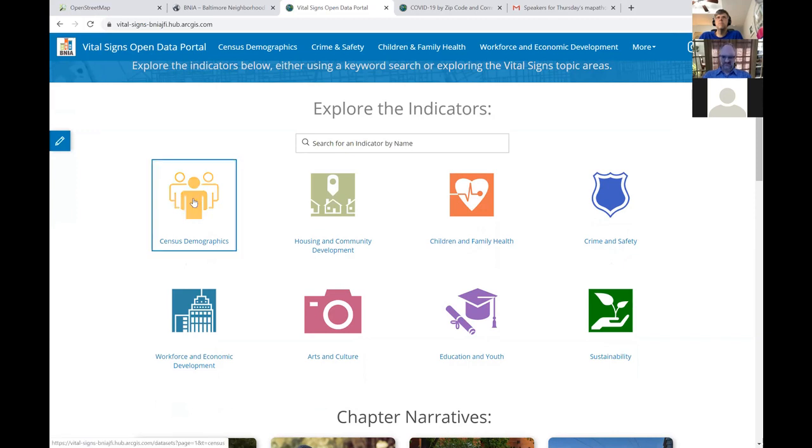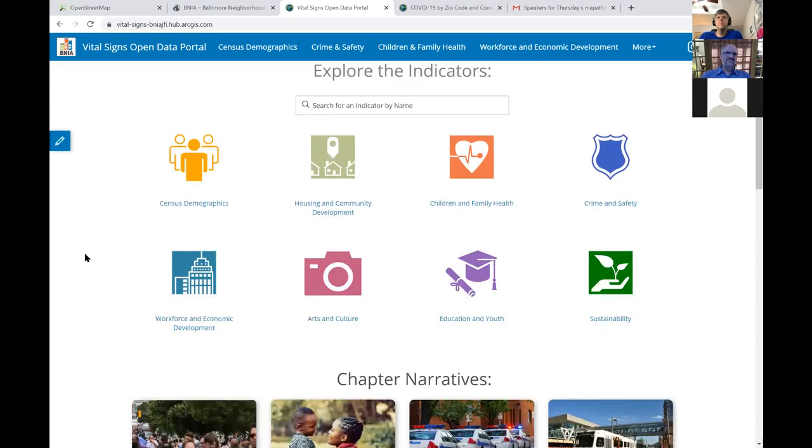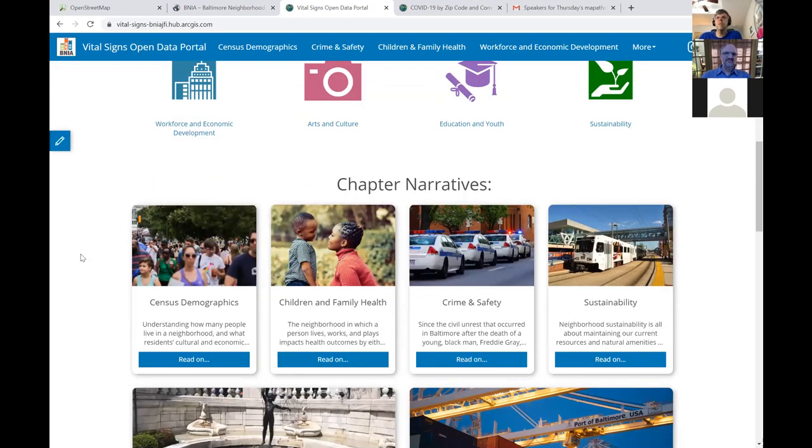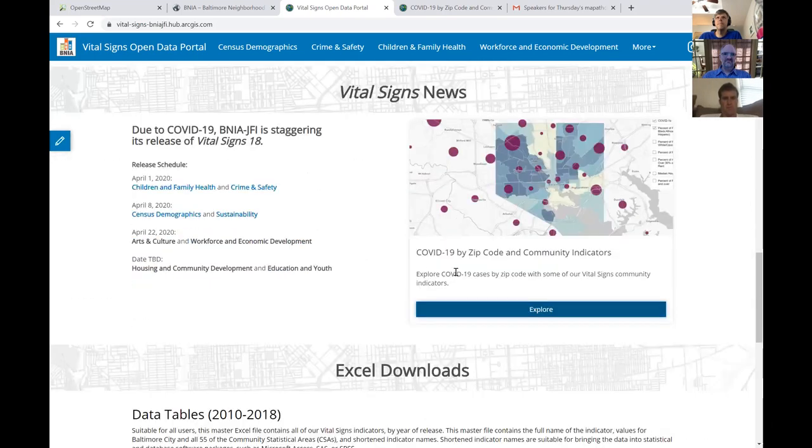You can search for different statistics by keyword or by clicking on one of these different topic areas, and we also use story maps for some narratives. Since we have all this data available, we decided to grab the state of Maryland's coronavirus cases by zip code layer and overlay it on top of all these different community indicators. So we put together — as our first product — a zip code map, literally just pulling in the feature layer that the Maryland Department of Health has published and adding these indicators.